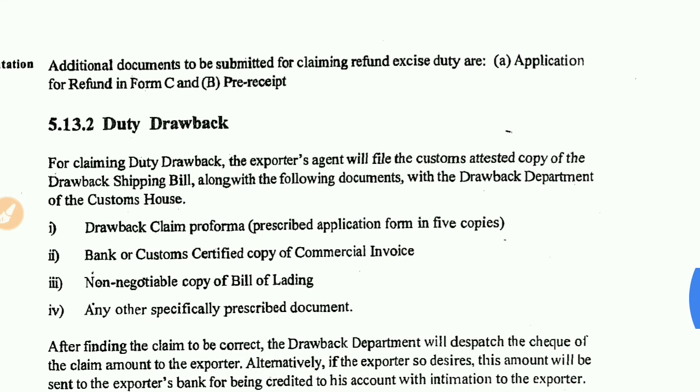There is another point with additional documents to be submitted for claiming a refund of excise duty. If you want to claim your refund, you must fill out the application for refund in Form C, along with the pre-received documents, and submit them. These are the documents you must submit to claim the refund as an export incentive.